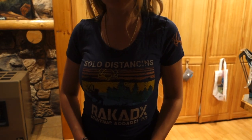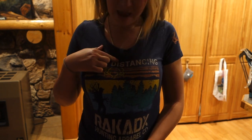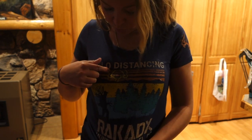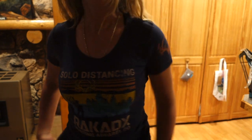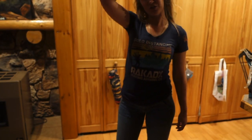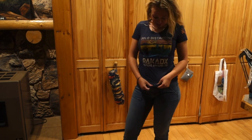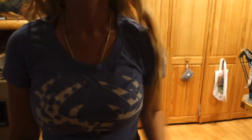I want to say this one was from June, and this has to be one of my favorites. It says 'Solo Distancing' and has a shed hunter dude carrying a bag of sheds, a cool rack, and a really cool little mountain scene with the logo on the back. You guys know I'm for sure a solo distancer — I found a ton of sheds that way this year, so this one really spoke to me.